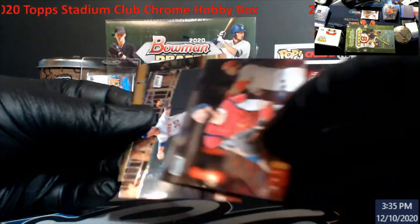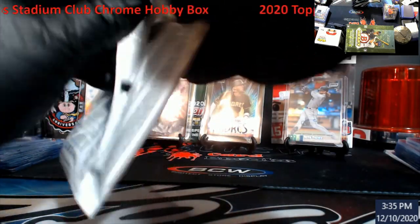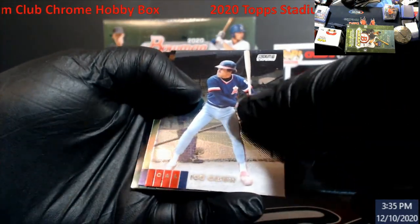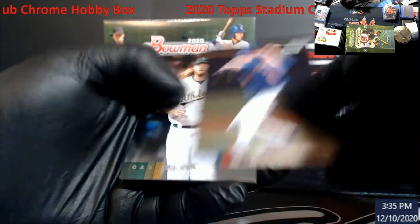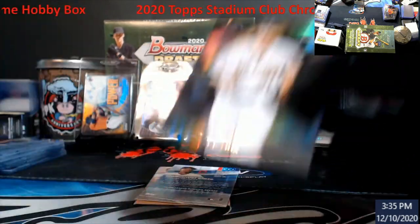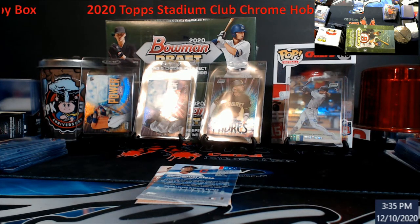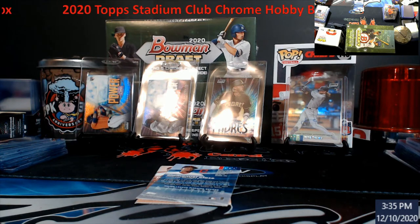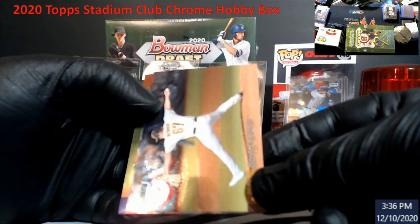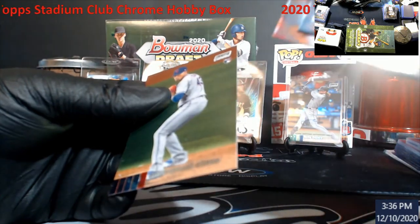Molina, Conforto, Chapman. Last pack, guys. Rod Carew, Cal Hendricks, AJ Puk refractor rookie. Three A's. Bednar, Goldschmidt, Spice.